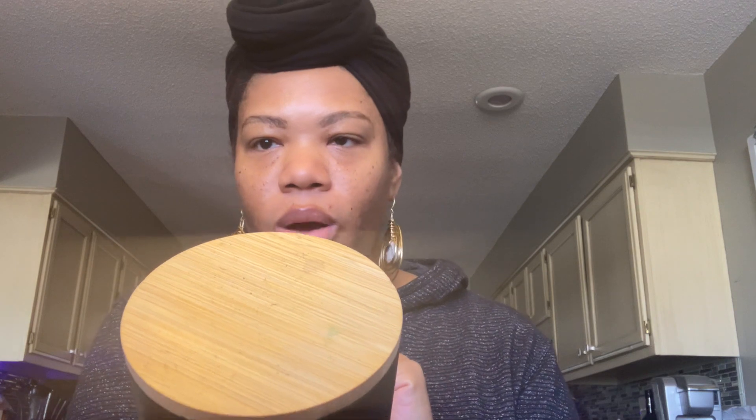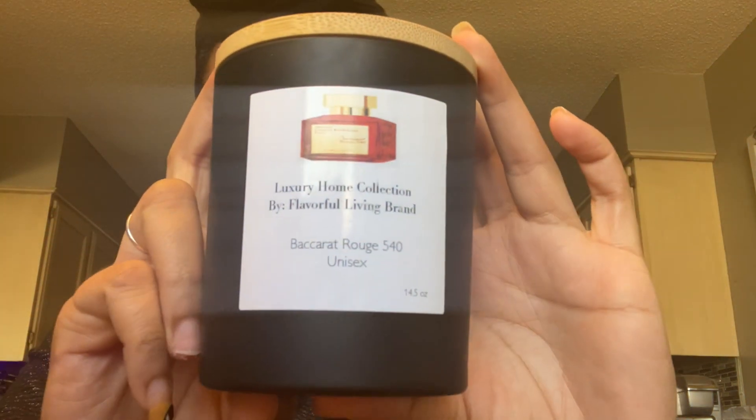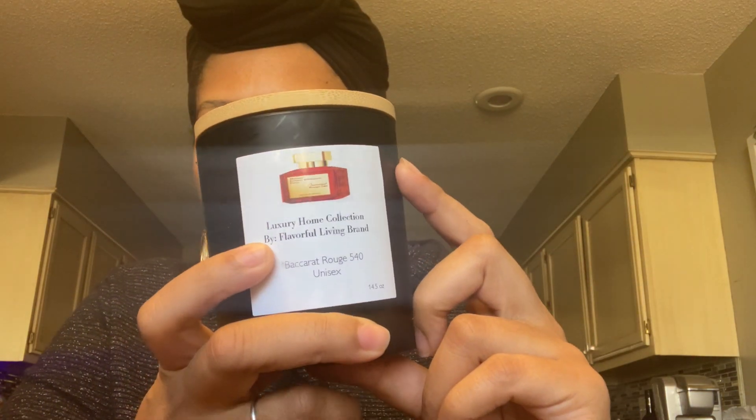Here's the last one. This is part of her luxury home collection — it's a Baccarat Rouge 540 inspired candle. This one smells so, so good. It was a little more expensive than her other candles because it's part of the luxury home line. Go check her out and let her know that I sent you. Have a good day, bye!